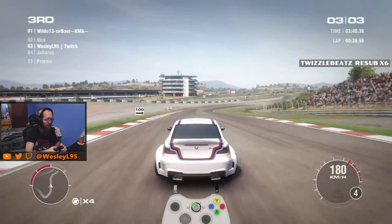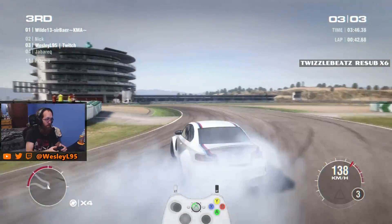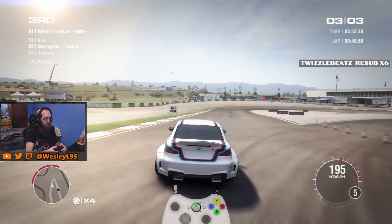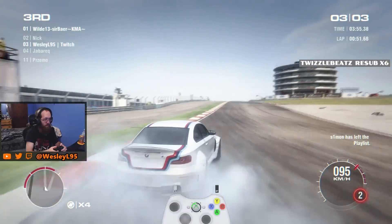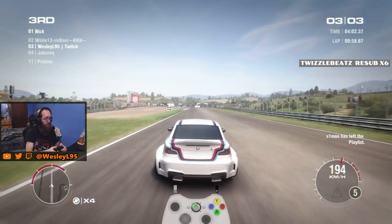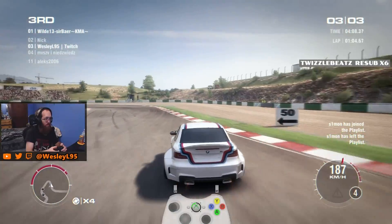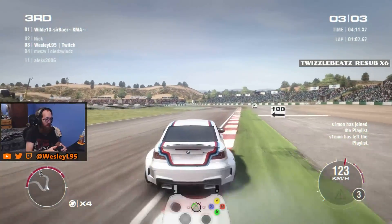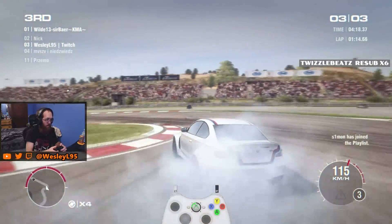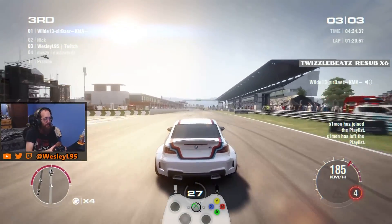Oh man, I thought I started that turn too early for a second there. I was a little nervous. All right, that was a really good, solid lap. I'm pretty happy with that, with this thing.